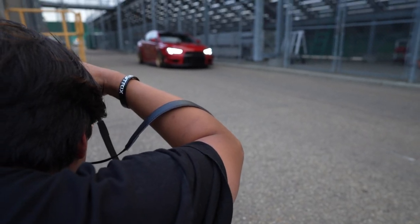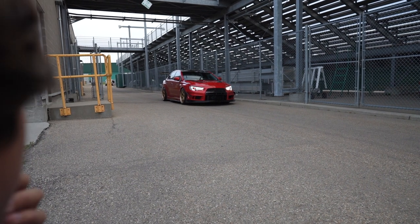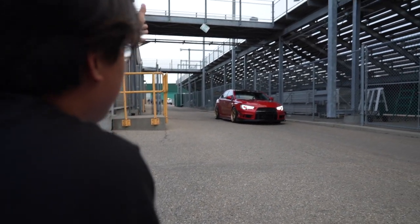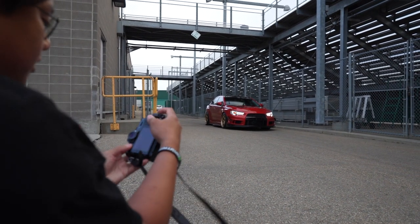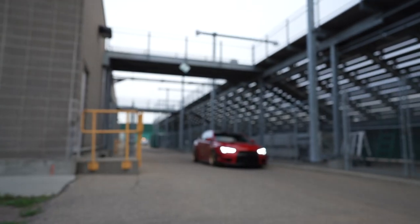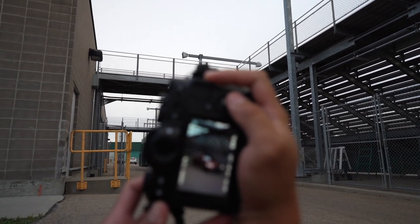Dennis, with this picture, what are you looking for? Basically, I'm trying to highlight everything while manipulating a good backdrop or background. The bleachers there — yeah, it brings out the car, highlights it.